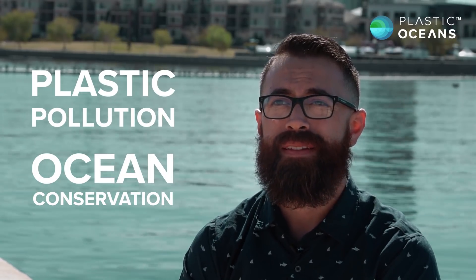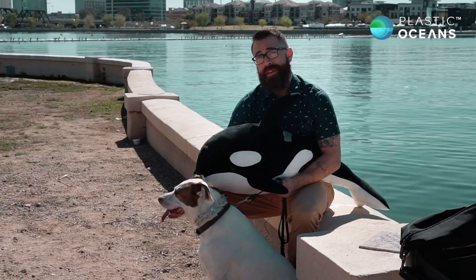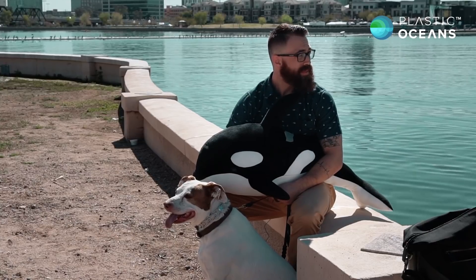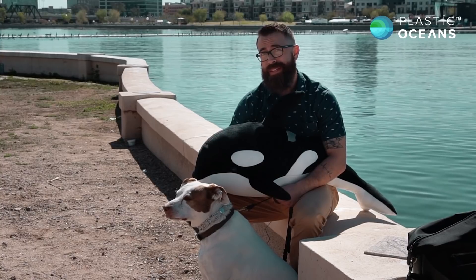And cats. Also pizza. I suppose you're wondering why I'm here holding a dog and a killer whale in Tempe Town Lake. This is actually the closest thing we have to an ocean in Tempe, Arizona.